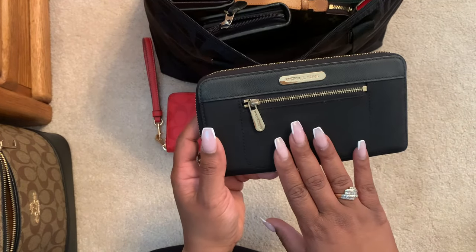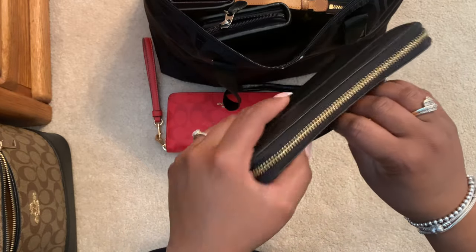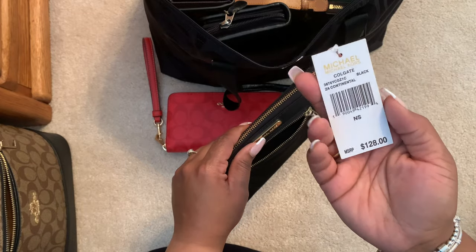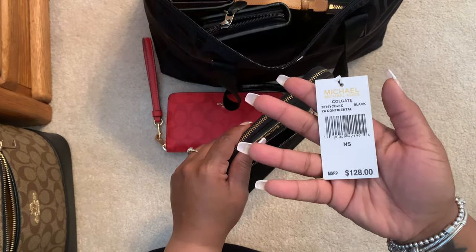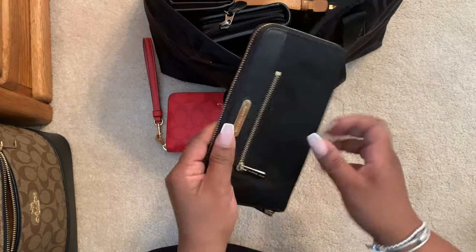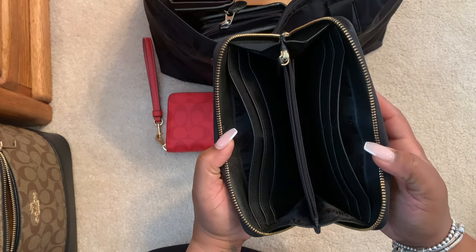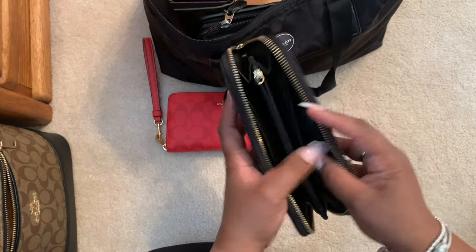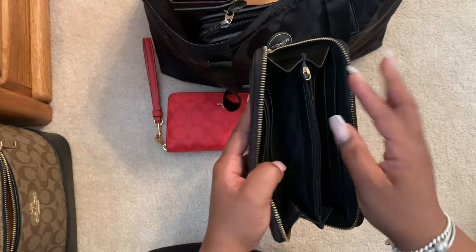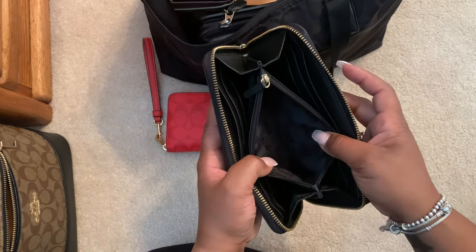One of my older wallets is this Michael Kors — I have the backpack to match. I love the little zip pocket feature on the front. I always keep things in those little pockets. This one is similar: 12 slots, a cash pocket, another cash pocket, and this one only has two slots instead of three, and of course your change slot.